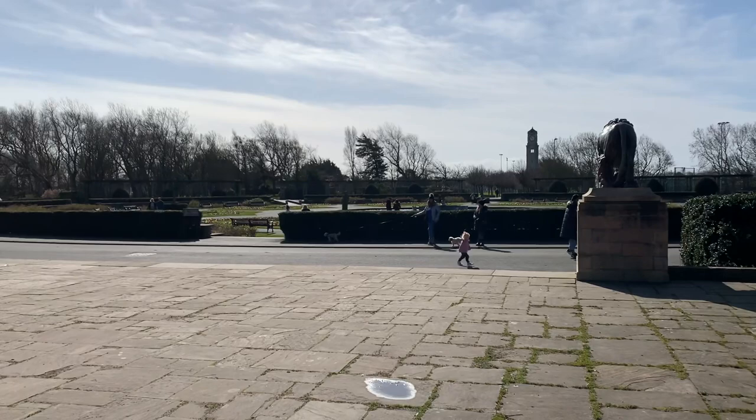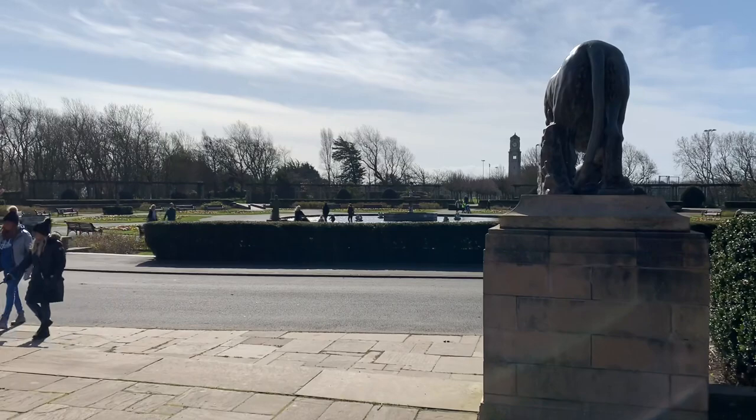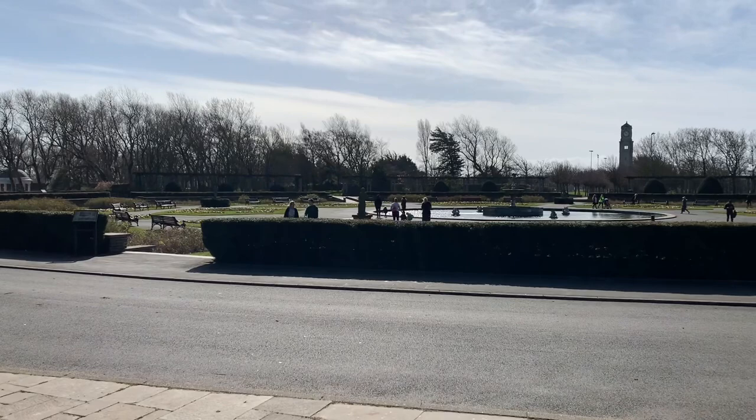The golf course is sort of behind us where we're standing now. That was designed by Harry Colt and Alistair MacKenzie, who also designed Royal Lytham and St Anne's Golf Course.